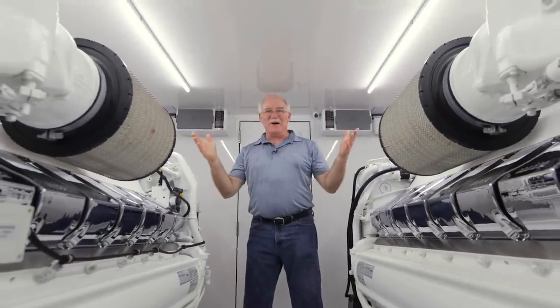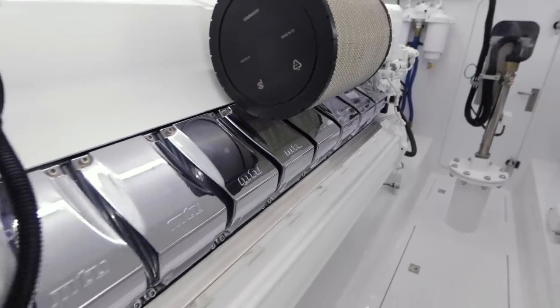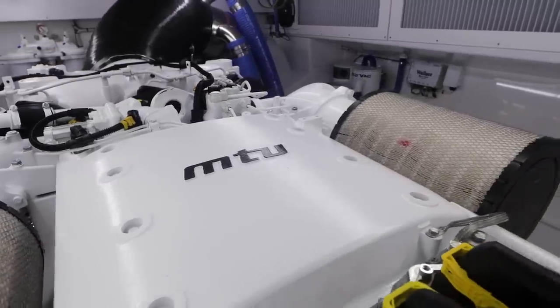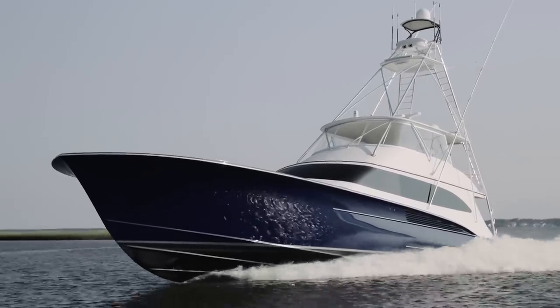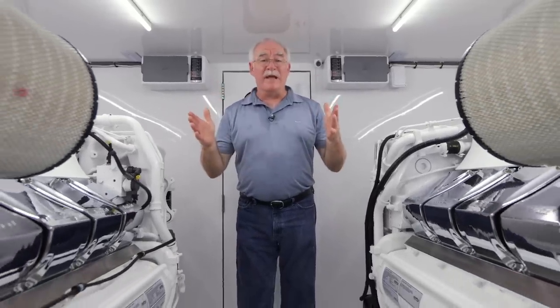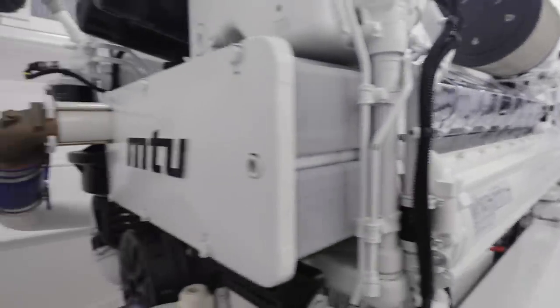Welcome to the heart of the boat. This boat features twin MTU 16V Series 2000 M96L engines generating a combined 5,200 horsepower. All that power propels this boat to a 40-knot top end while offering up a 33.5-knot cruise speed. This engine room is as quiet as it's ever going to be right now, but this room can really get lit up with noise when these engines are running.